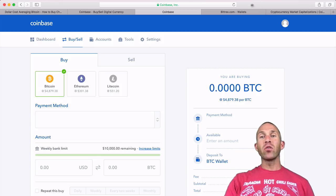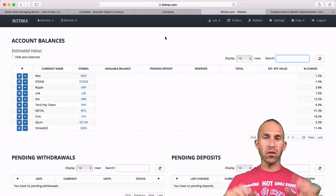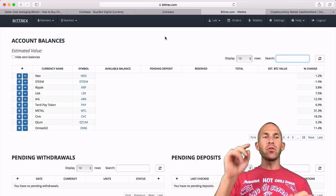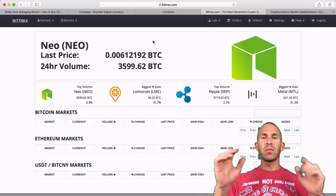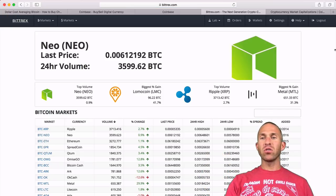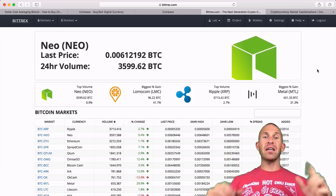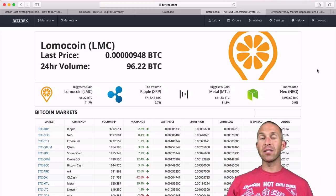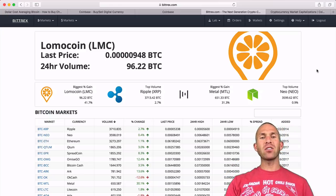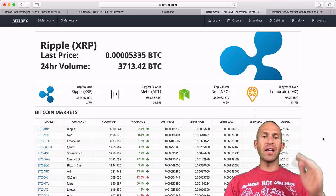Once you have your Bitcoin, you can head over to another site called Bittrex. I'll have all the URLs down in the description of this video. When you first get to Bittrex, you'll be greeted with a page showing what's going on with various cryptocurrencies — which ones are movers and shakers. There are over a thousand cryptocurrencies at the time of making this video, and this page highlights the popular ones and those with significant recent gains or losses.